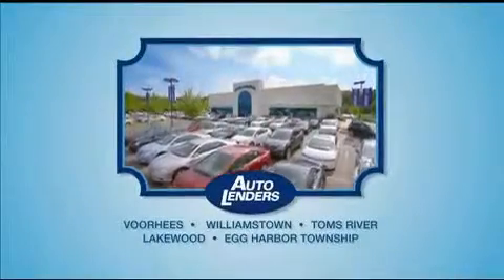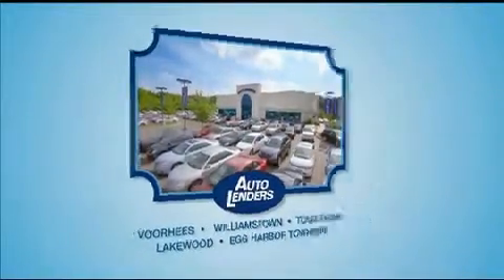See our low-mileage, one-owner certified cars at any of our five New Jersey showrooms or at Autolenders.com.